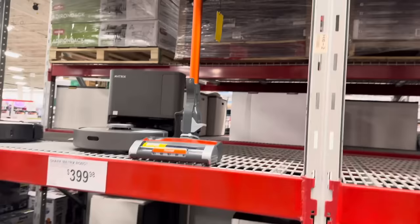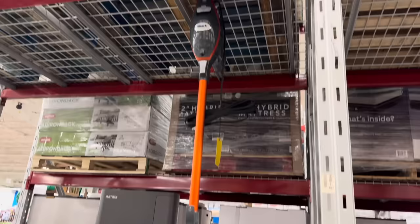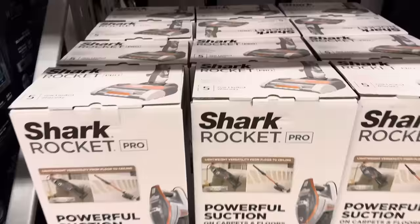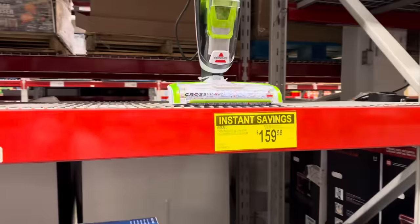The Shark Rocket Pro is on sale for $109.98, and that vacuum is actually over here — it's beautiful. You're going to be doing a lot of good cleaning. It has odor neutralizing technology, lightweight versatility from floor to ceiling. You can take it apart, it has a little headlight on it. Removable dust cup, easy to empty, powerful pet hair pickup. It sounds pretty perfect to me. Does the dog come with it? I don't think so.